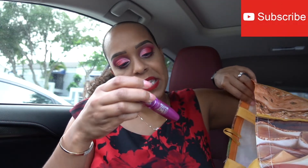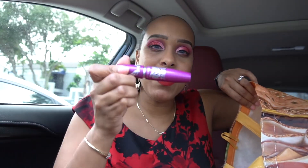Next is another NYX Matte Liquid Liner — I definitely love this liner, it's great. Then the Maybelline The Falsies Volume Express mascara — it was nice for the price, but I wouldn't go out and buy it.